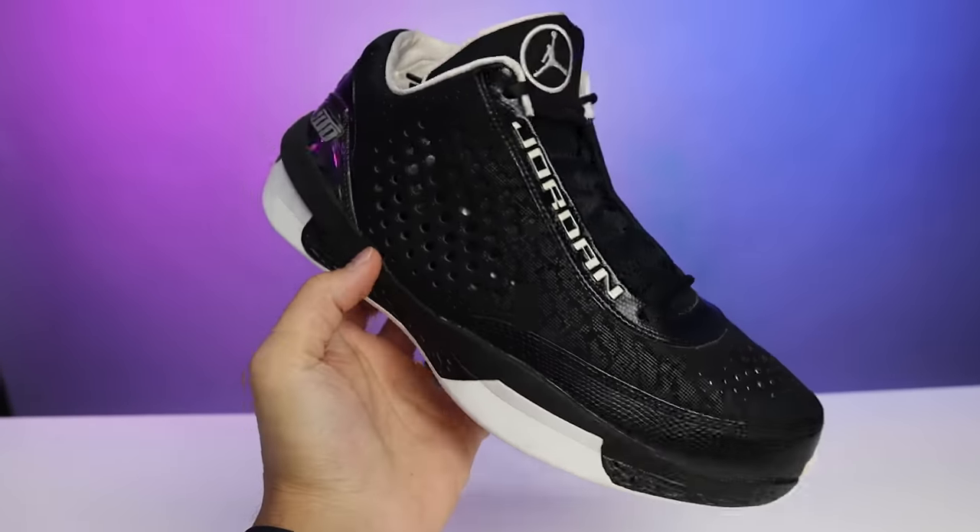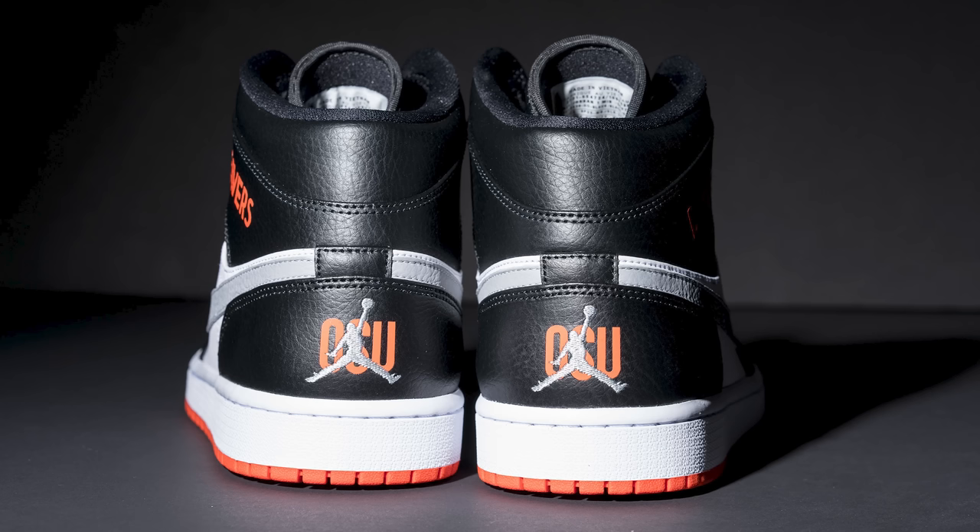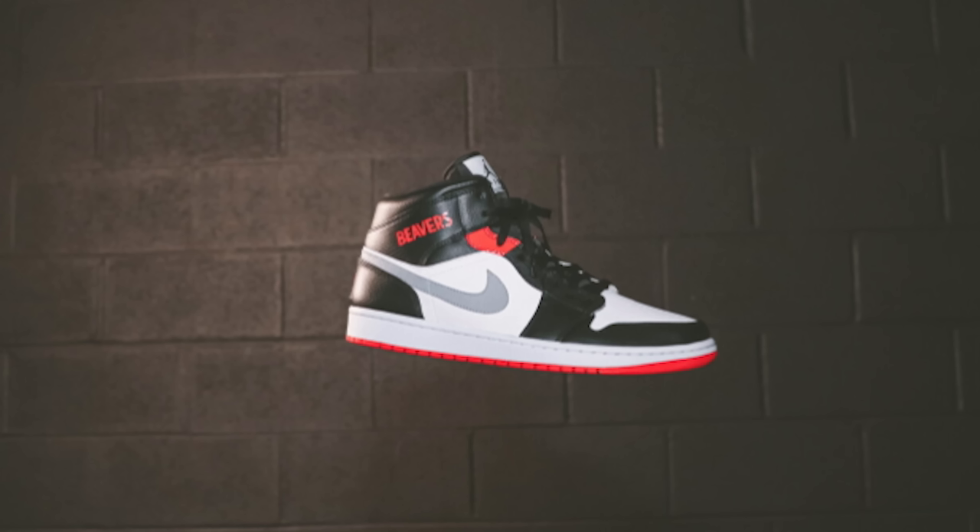This was essentially the first Oregon State Jordan PE we saw, and then it became the last one. I know people will say what about the Oregon State Mids — yeah, those came out a couple years ago and people are trying to resell them for around $1,500, which I think is crazy. It's unfortunate because both Oregon and Oregon State are big D1 schools and in my opinion should have a plethora of PEs — the best PEs of any college in the country. That's probably a bias but I stand by it.